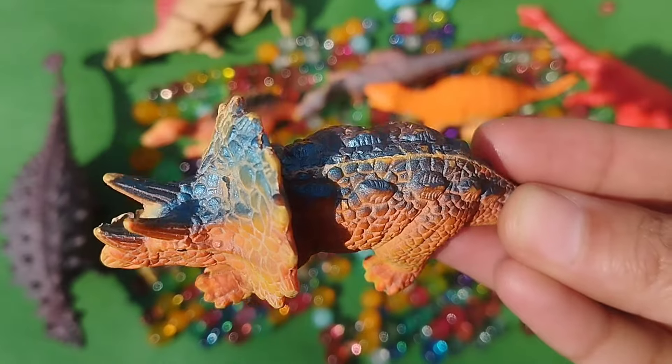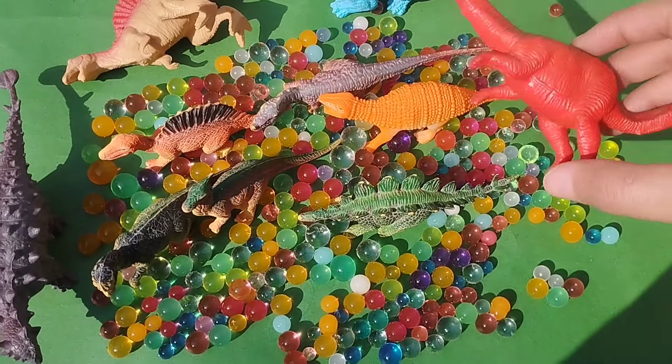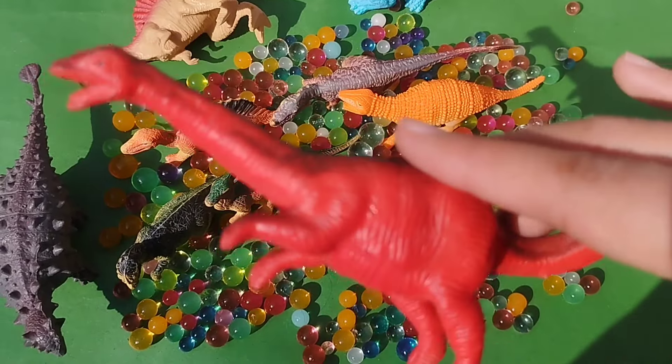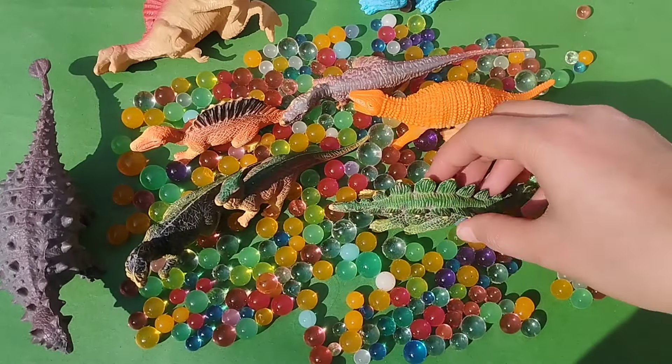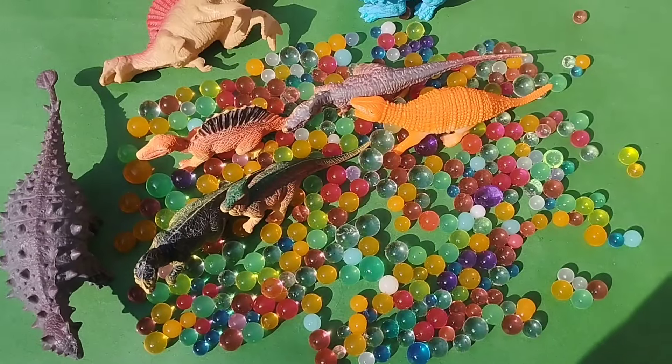This is a baby triceratops. This is a triceratops. The next dinosaur — this is a stegosaurus, a baby stegosaurus.